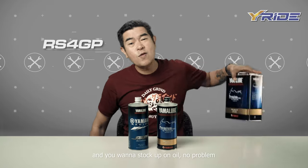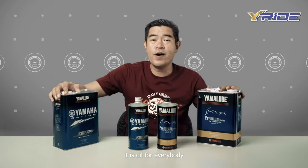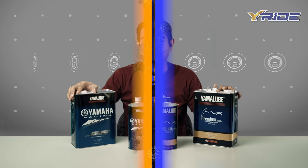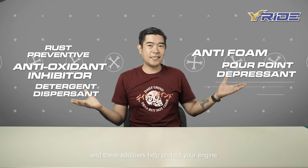And you wanna stock up on oil? No problem. We got these big jugs right here. It is oil for everybody. Ang advantage ng Yamalube over the other brands is that meron po siyang mga additives. And these additives help protect your engine.